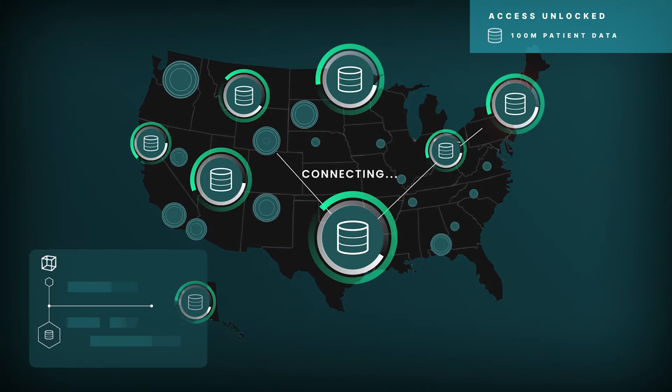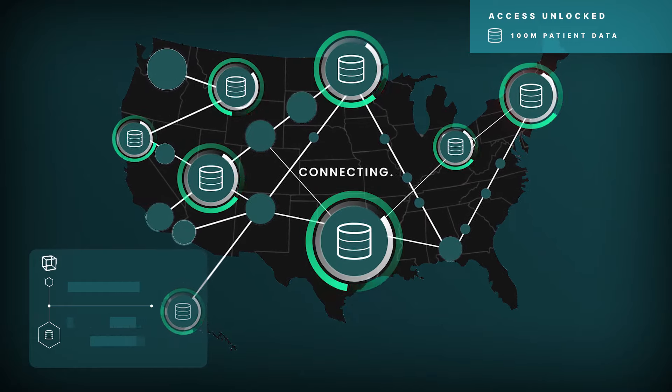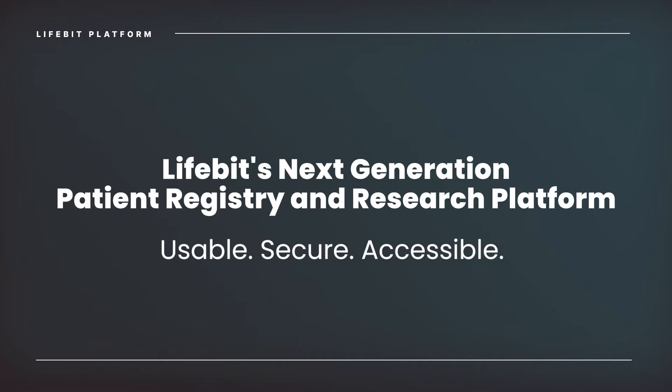Imagine a world where researchers have secure access to organized, connected data for analysis. Lifebit's next-gen patient registry and research platform make data usable, secure, and accessible.